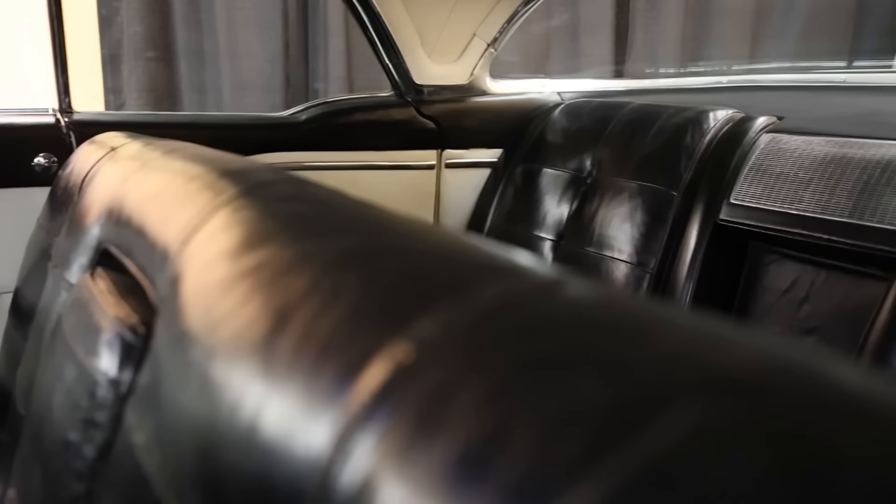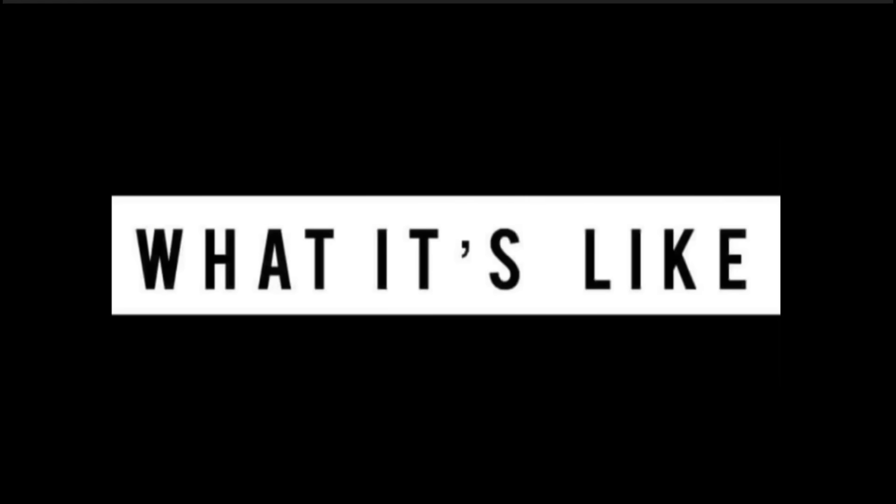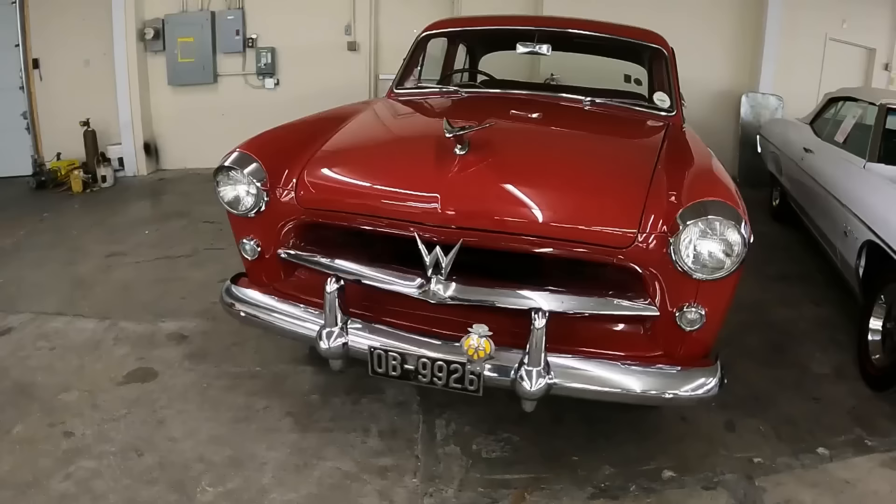We are going to cover everything about the 1958 Cadillac Fleetwood Brougham, but before getting into all of it, welcome to What It's Like. Picture this: you just obtained a classic car you know nothing about. Perhaps it's a car where the information is spotty at best and just doesn't get the coverage that it deserves — this is the channel for you.